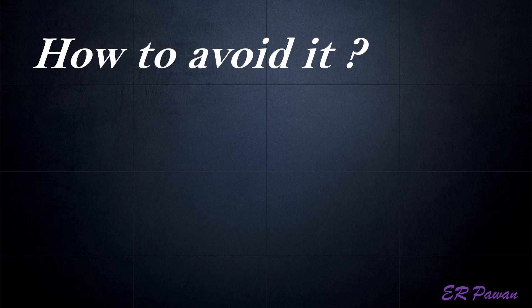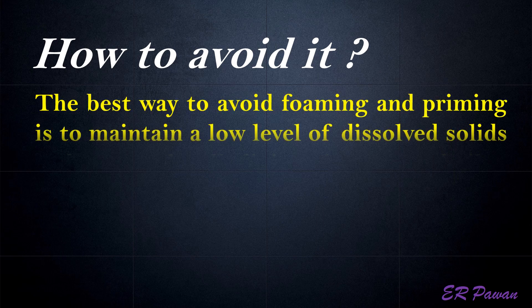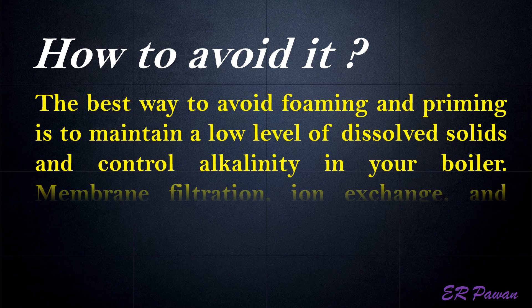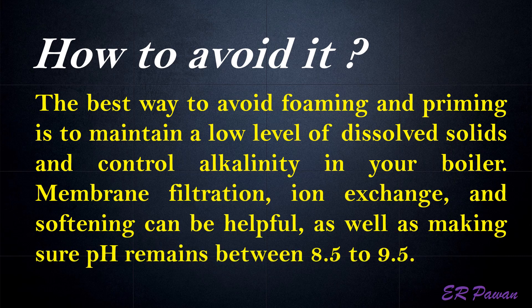How to avoid it. The best way to avoid foaming and priming is to maintain a low level of dissolved solids and control alkalinity in your boiler. Membrane filtration, ion exchange, and softening can be helpful, as well as making sure pH remains between 8.5 and 9.5.